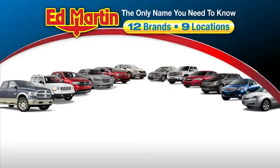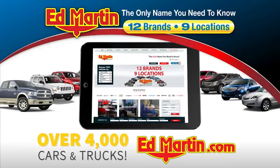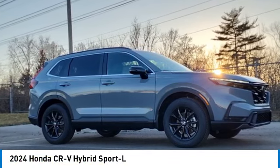Thank you for clicking our video. You can also shop over 4,000 more cars and trucks online at edmartin.com. Looking for the right vehicle? Check out the 2024 CR-V Hybrid.